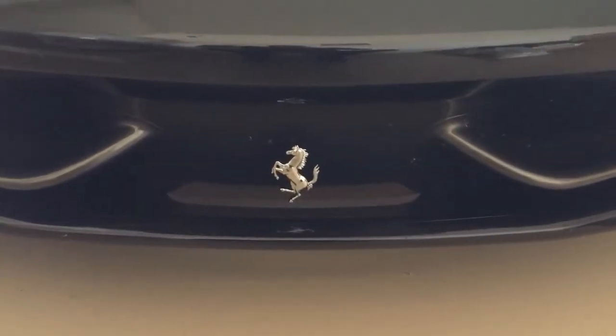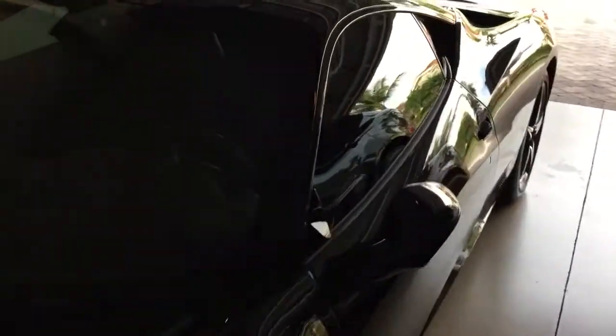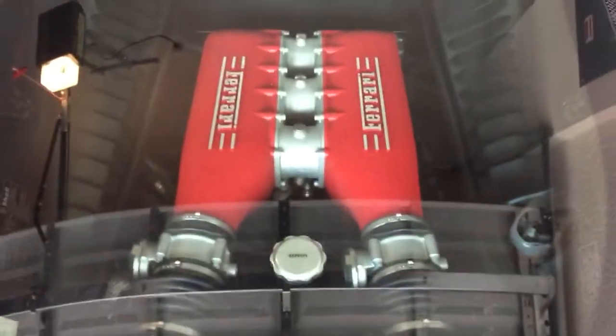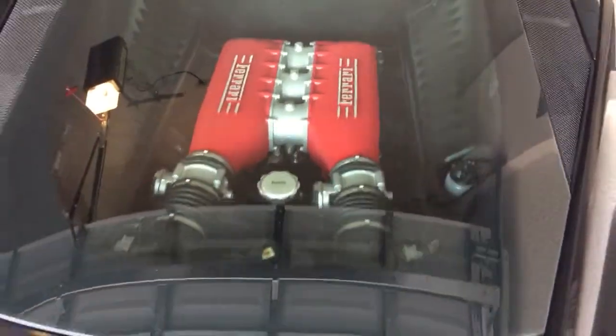Look at the prancing horse right there — sweet. Sorry about my video skills here. Look at that engine though — that naturally aspirated V8 pumping out 562 brake horsepower. I think it's 398 pound-foot of torque; I could be wrong on that, so you guys correct me if I'm wrong.